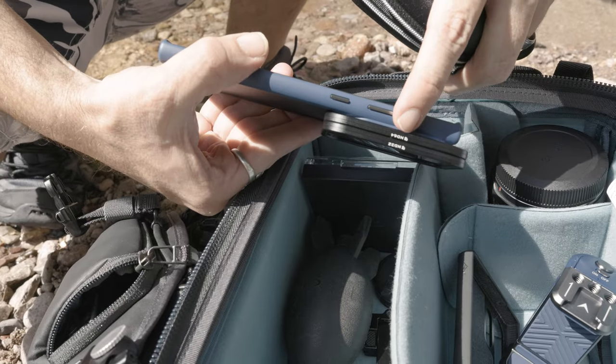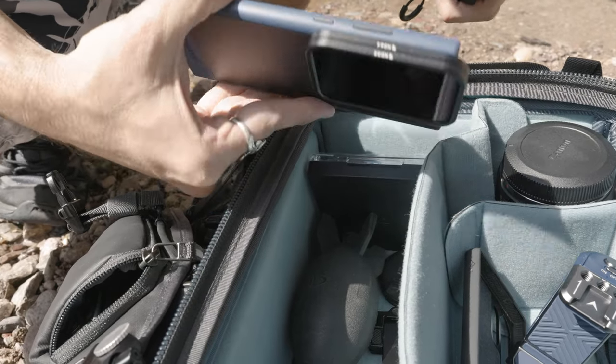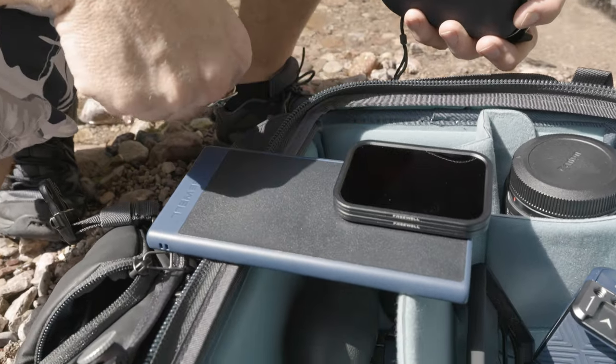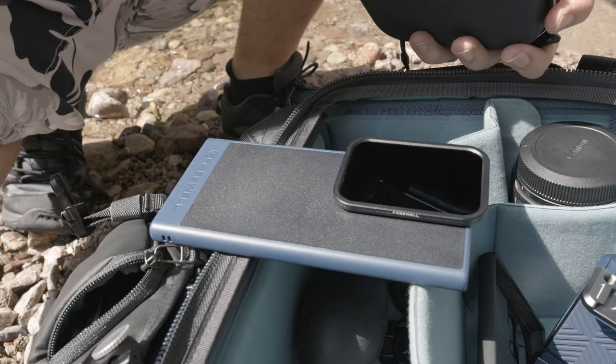They're labeled right there — you've got 64 and 32. Okay, we can make this happen. Let's get this on the tripod and get this set up.